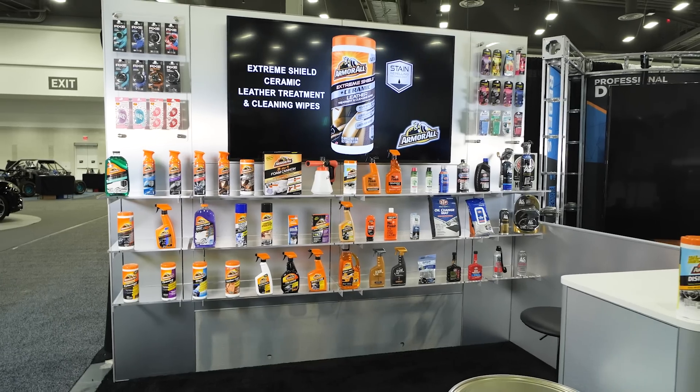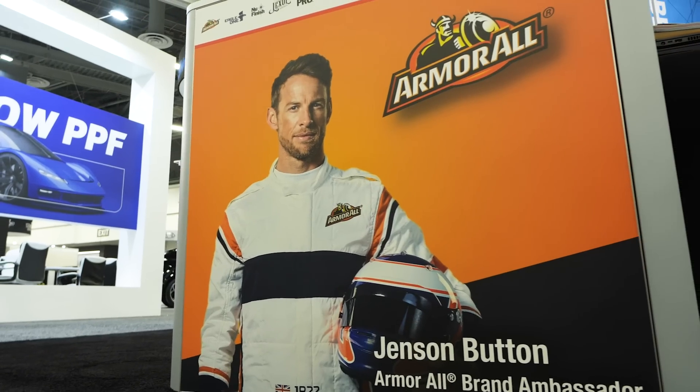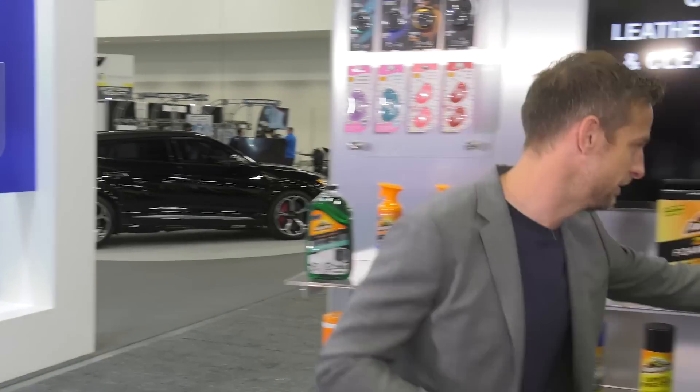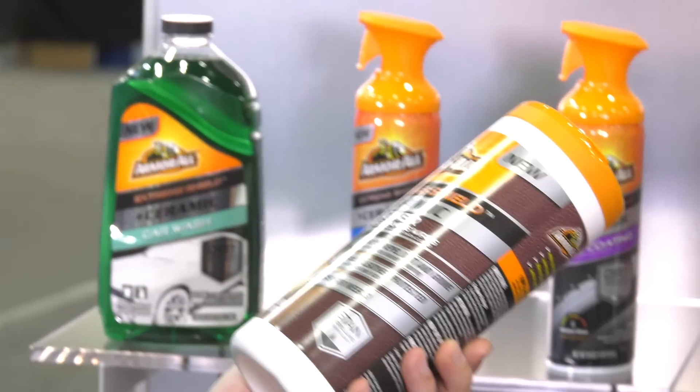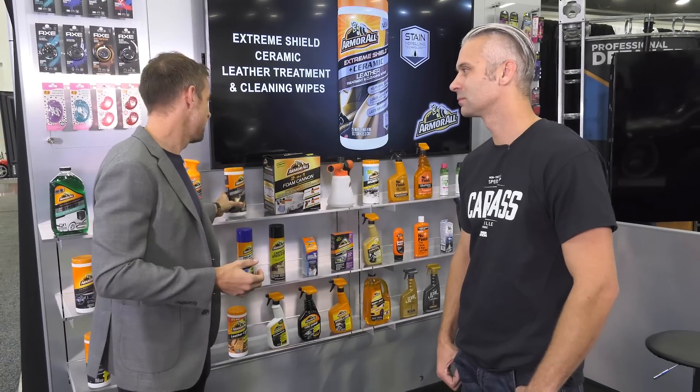We're here at the Energizer Holdings booth — they're the maker of Armor All Car Care products. They've enlisted the help of a pro who knows all about driving fast and keeping your paint looking good: Formula One champion Jenson Button. Jenson, why did you become the brand ambassador for Armor All? Having two kids now, my life has changed from just driving fast cars to actually looking after my cars on the inside as well as outside. The ceramic leather treatment and cleaning wipes — I want my leather to look brand new the whole time. I have cars that are 50 years old and cars that are brand new, and I always want it to look brand new.